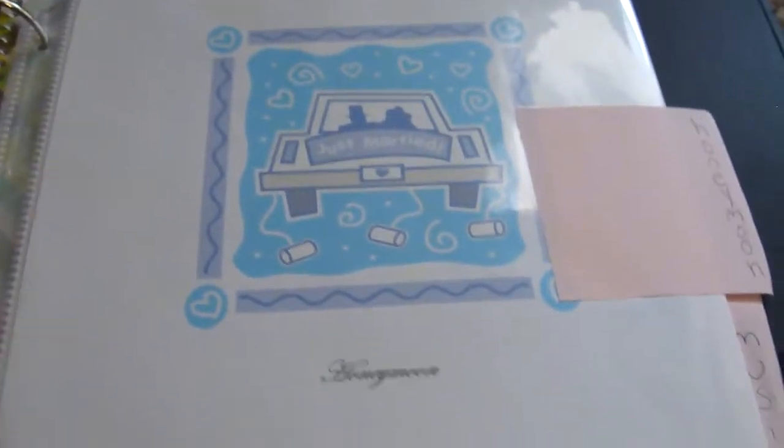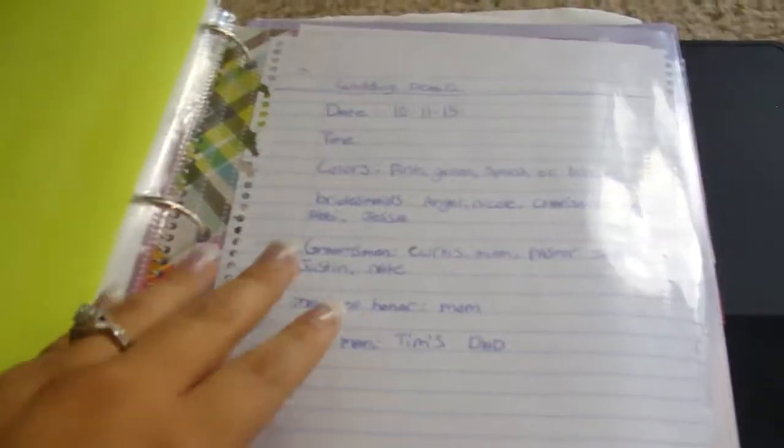This is the honeymoon section — we basically have our honeymoon already figured out so I have to fix this section. Right here is going to be the music section. All the music I want played at the wedding will be in here, so I can have a copy for myself and a copy for the DJ. And here is the notes section — stuff I obviously won't forget, but it's nice to have written down.